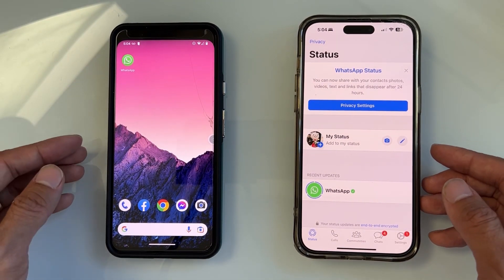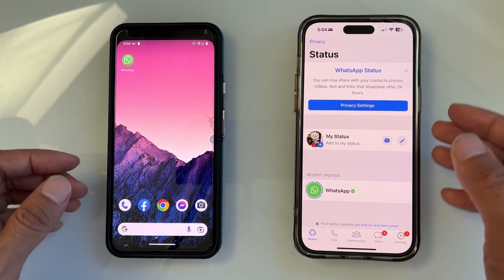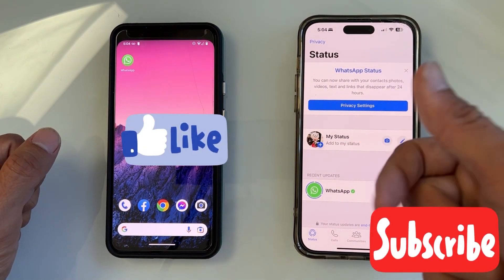And that's possible. Let me show you how in this video. Please give a thumbs up and subscribe to my channel for more helpful tips.